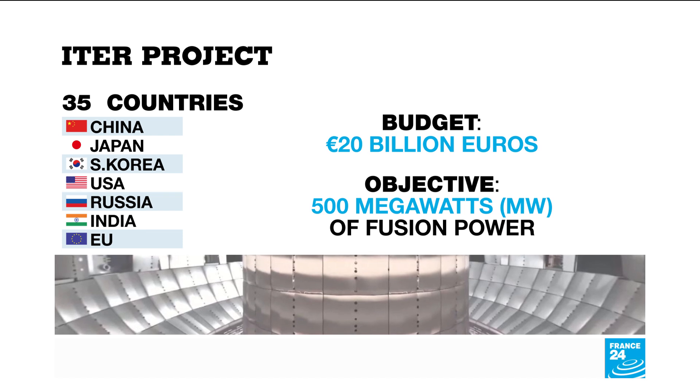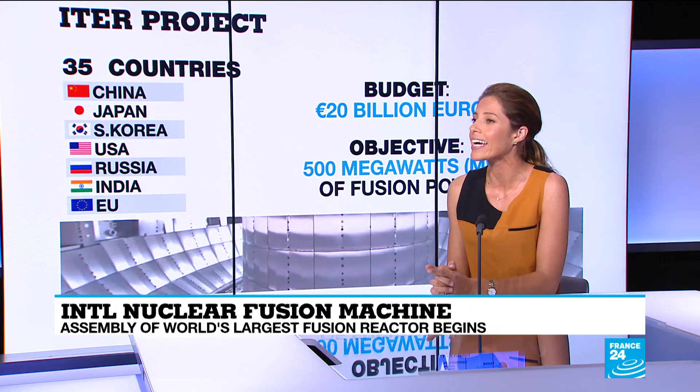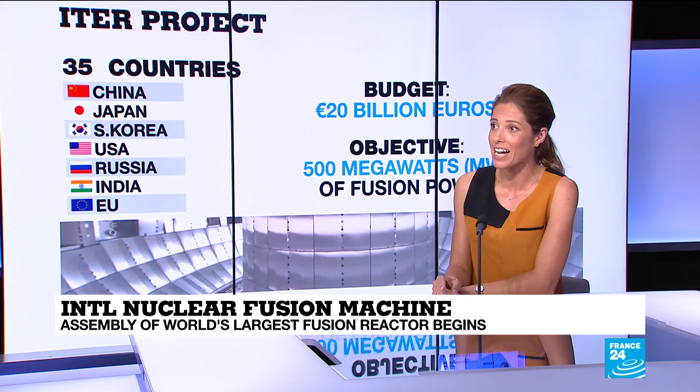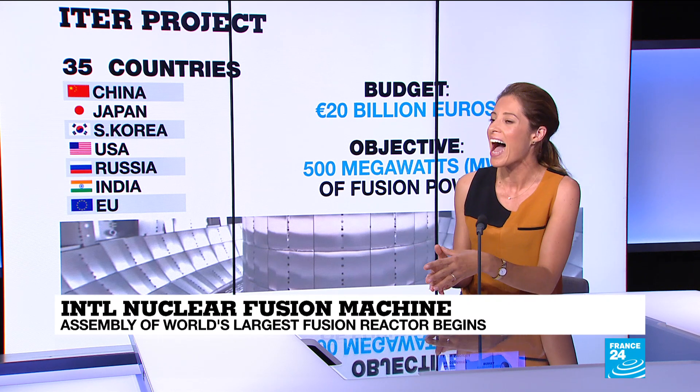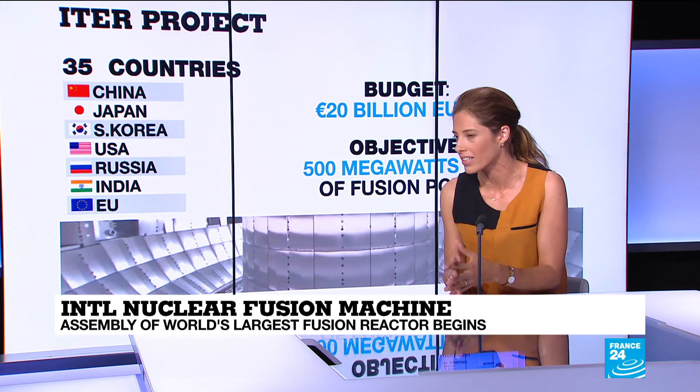Nuclear fusion — if you're scientifically inclined, it's about trapping hydrogen atoms in a vacuum-type vessel known as a tokamak, heating it up to 150 million degrees Celsius. That's 10 times the temperature at the core of the sun, forcing the nuclei to fuse, thus releasing vast amounts of energy.